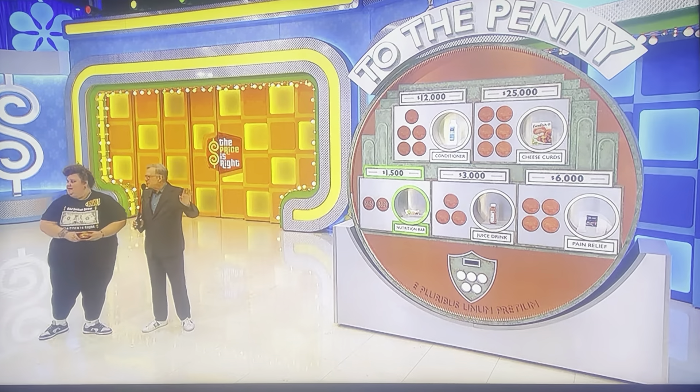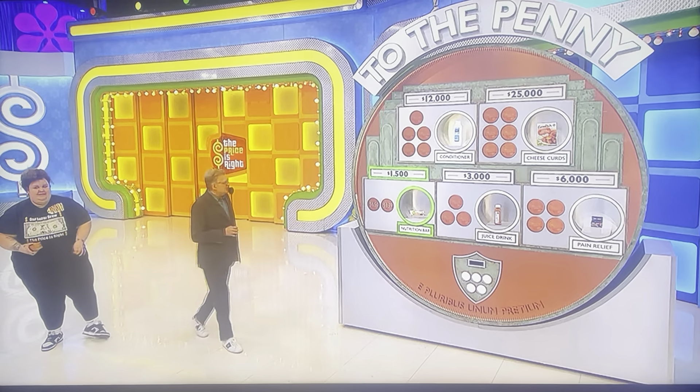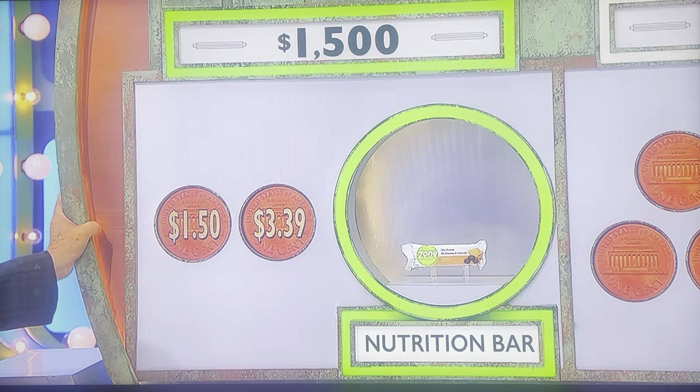Do you want to go for it on this first one, or spend a penny — we'll get rid of the wrong answer? I'm going to keep my pennies. The nutrition bar is $1.50. $1.50 for the nutrition bar. It is $1.50. You have $1,500. Just that easy.